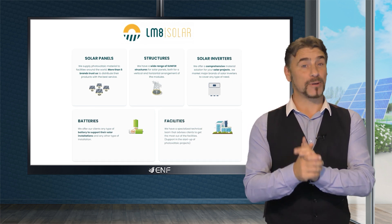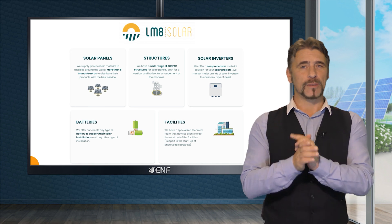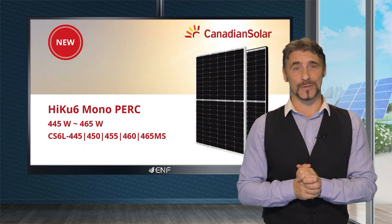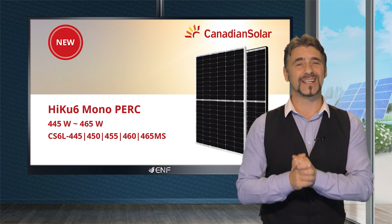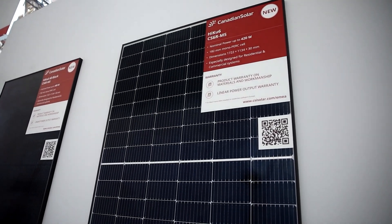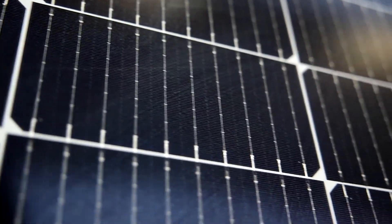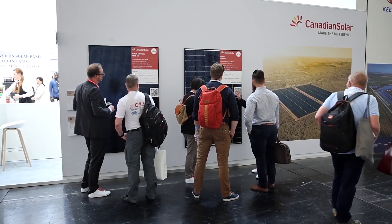LM8 Solar, a premier distributor of solar photovoltaic systems offering products from renowned manufacturers, is proud to introduce the Haiku 6 series by Canadian Solar today. Their impeccable combination of cutting-edge technologies and durability makes them a top performer in solar projects.